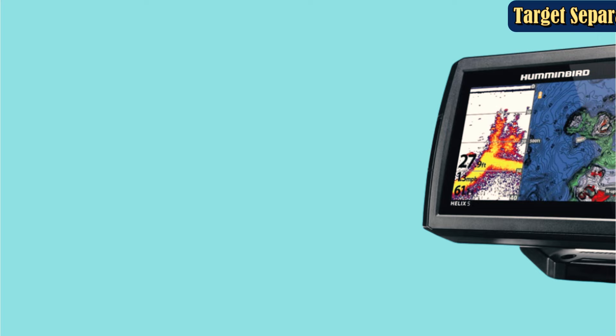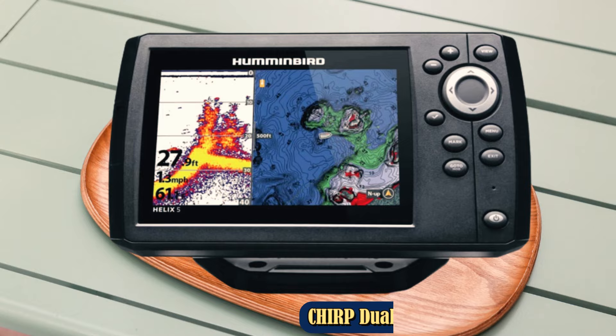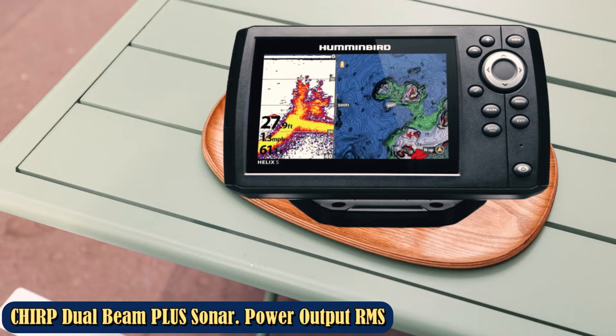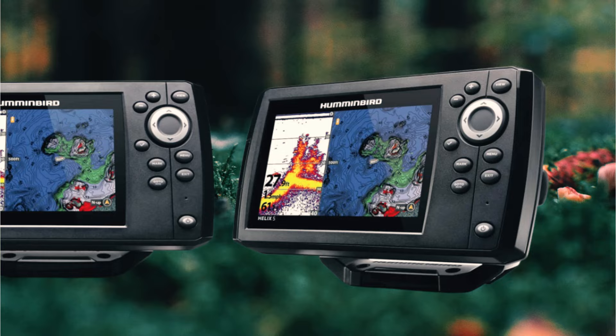The included transducer reaches a max depth capability of 1,500 feet, but you can extend that with the add-on transducer that will take it to 2,500 feet. Get a bird's eye view of what lies beneath your boat with Humminbird's Mega Down imaging, as well as Mega Side imaging for a side-to-side view beneath the surface of the water. For the price, this is a fantastic GPS fish finder combo that will definitely raise your angling game. It might not outfit all of your equipment for you, but you're not paying a premium price for that luxury either.